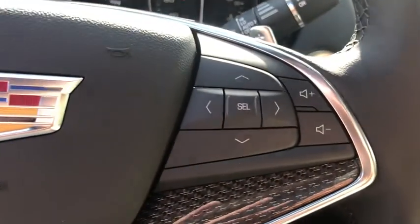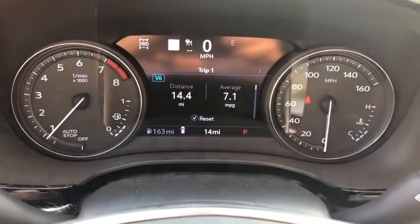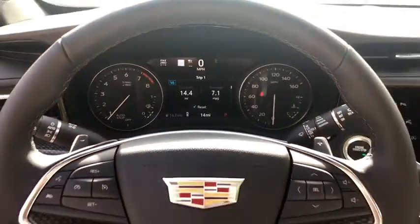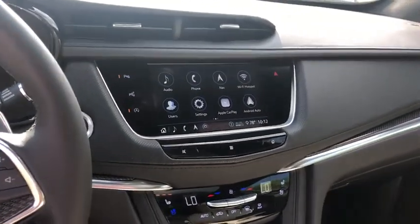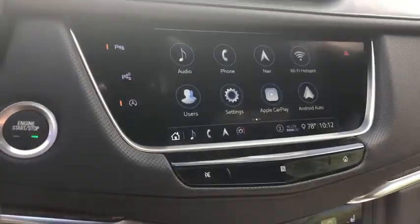Eight speakers, universal garage door opener, electronic stability control, power windows, compass, security system, trip computer, rear window defroster, and heated front driver and passenger seats.